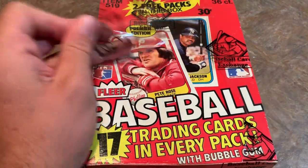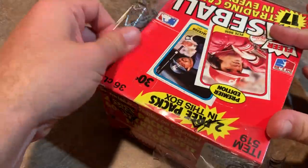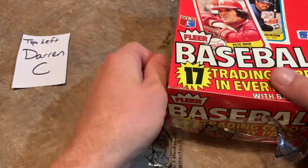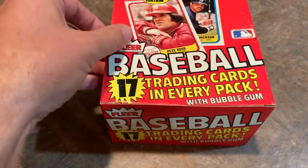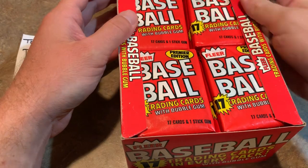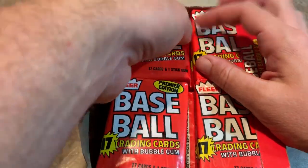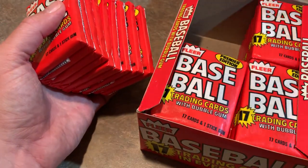We do have some people that bought into this box break. Darren C is going to get all of the cards from the top left stack, so we'll start out with Darren. He's got a channel called Cup Root Cards — he opens a pack a day on there if you'd like to check them out. Let's see what kind of cards he can get. There should be two extra bonus packs hidden in between — we'll open those at the end and divide them up amongst the people that bought these stacks.